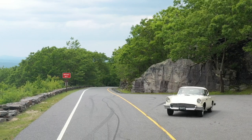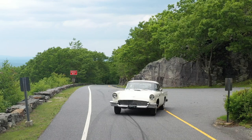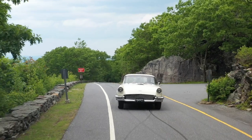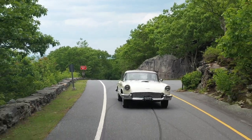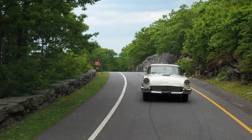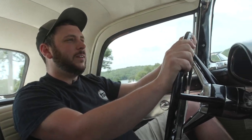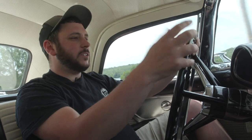Mostly what the customer is going to be doing is taking it up to their Vermont home for the summer and driving around with the family. These cars were very desirable in the late '80s and early '90s but have come down a bit on price, so if you're looking for a Ford Thunderbird as your classic car, you can pick one up at a pretty good price.